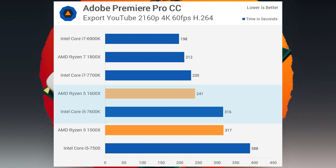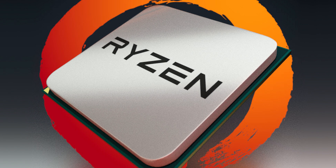Next up is 4K rendering in Premiere Pro. This is a weird one — it easily beats out the i5-7600K, but it oddly loses to the 7700K. That i7 certainly isn't in the price range of the 1600x, but it's just an odd result. Either way, in heavily threaded applications, the Ryzen 1600x simply can't be beat when it comes to price-to-performance.